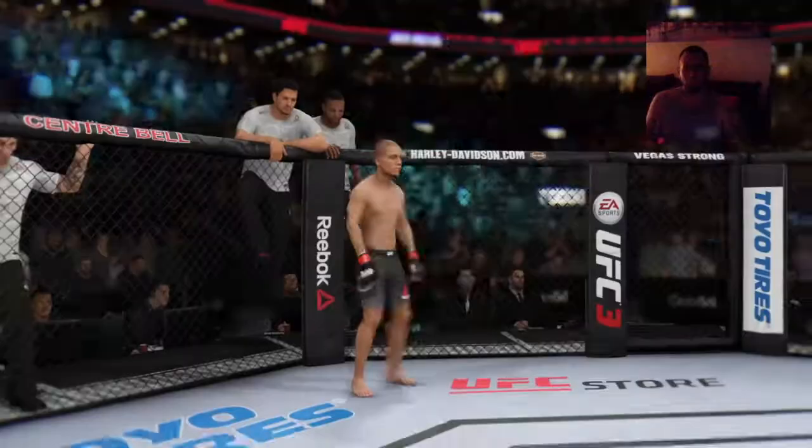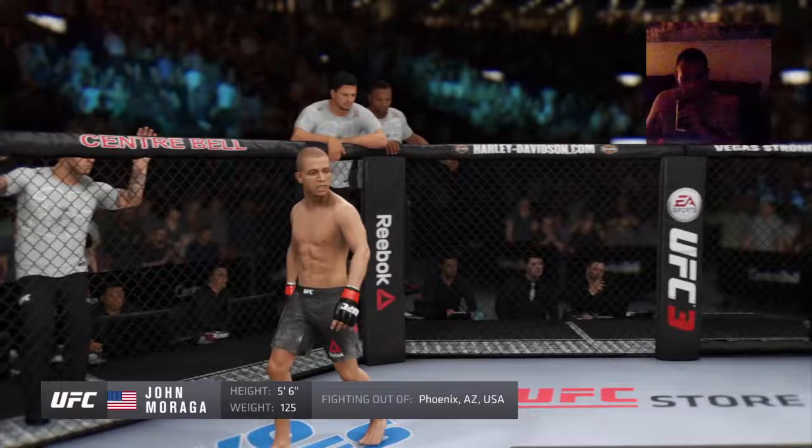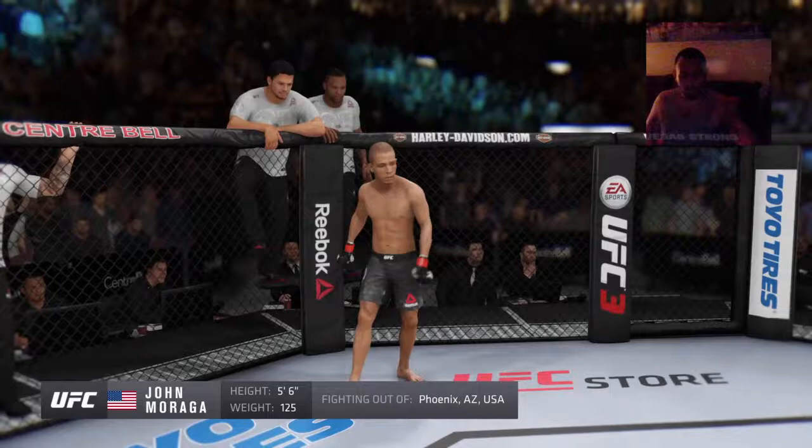And now his opponent, fighting out of the red corner. This man is a wrestler holding a professional record of 19 wins and 6 losses. He stands 5'6", weighing in at 125 pounds, fighting out of Phoenix, Arizona — John Moraga!